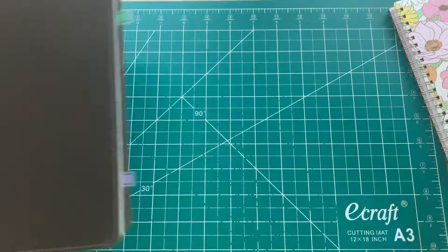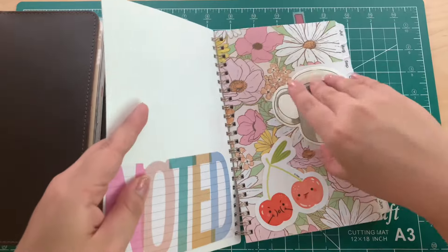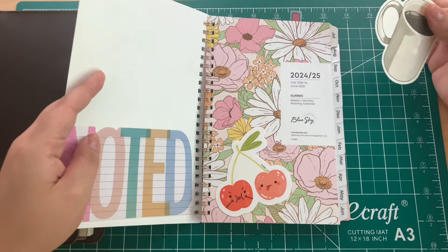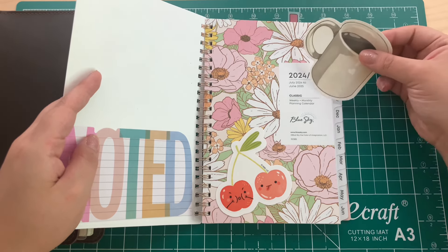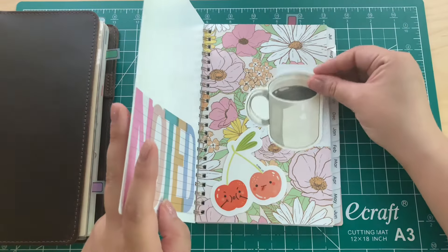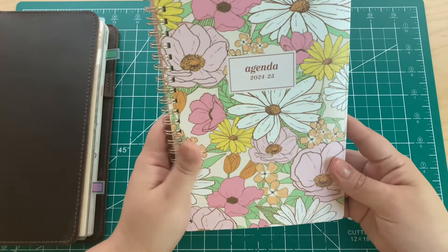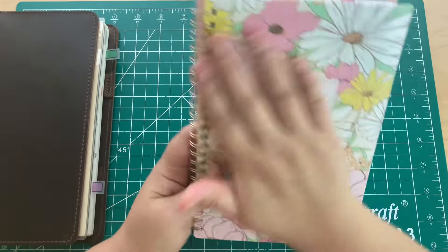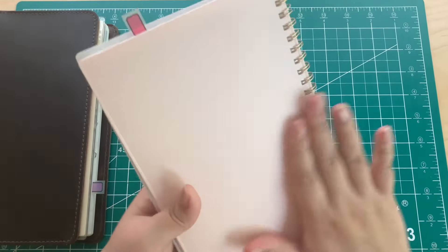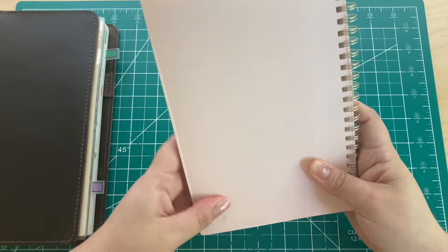I'm using this along with my Blue Sky weekly and monthly calendar planner. I think that's the brand — Blue Sky. I got this from Ross and I think it was like five dollars. I just really loved the cover — the floral is so pretty, and the baby pink is just really pretty too.